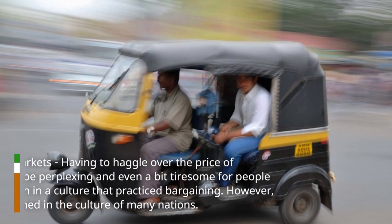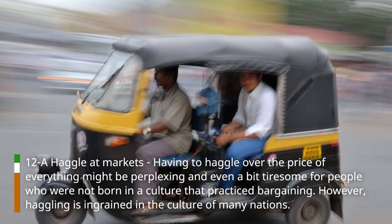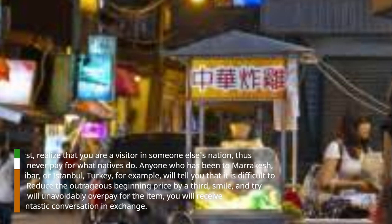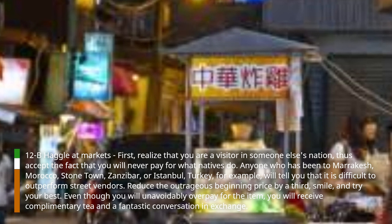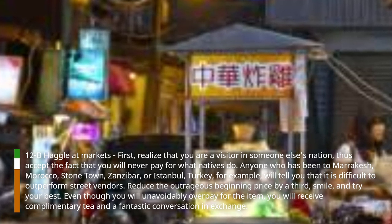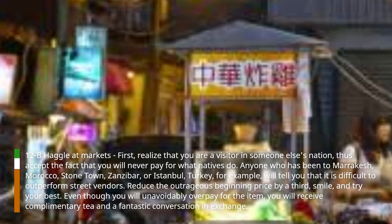Hack 12: Haggle at markets. Having to haggle over the price of everything might be perplexing and even a bit tiresome for people who were not born in a culture that practiced bargaining. However, haggling is ingrained in the culture of many nations. First, realize that you are a visitor in someone else's nation, thus accept the fact that you will never pay what locals do. Anyone who has been to Marrakesh, Morocco, Stonetown, Zanzibar, or Istanbul, Turkey, will tell you that it is difficult to outperform street vendors. Reduce the outrageous beginning price by a third, smile, and try your best. Even though you will unavoidably overpay for the item, you will receive complimentary tea and a fantastic conversation and exchange.